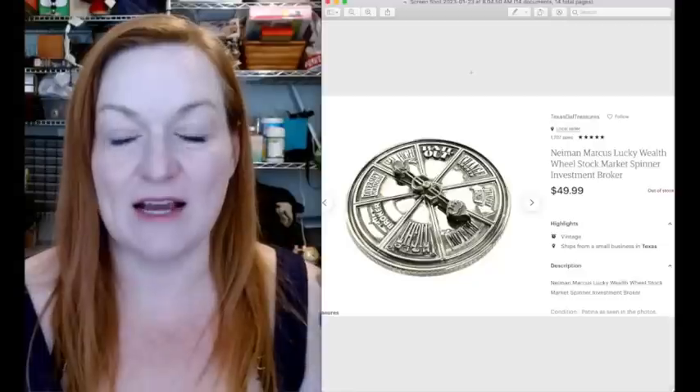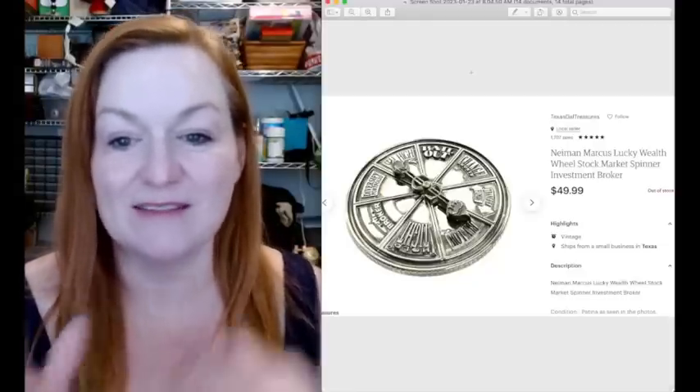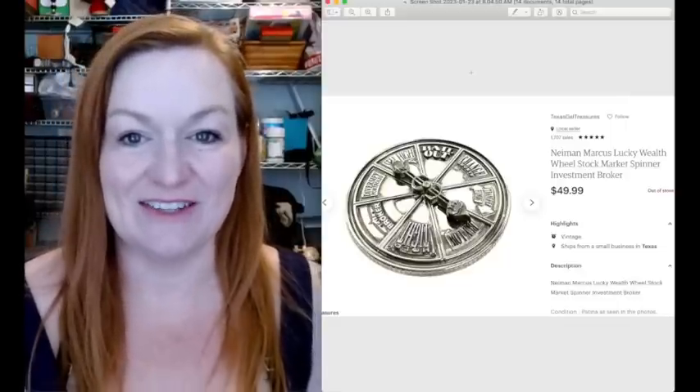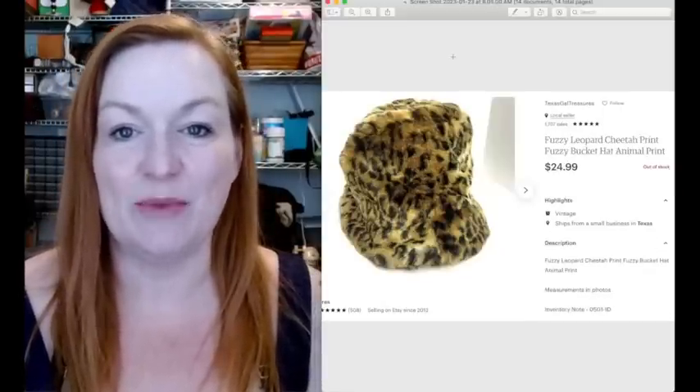I got this at a garage sale for $1. It's a Neiman Marcus Lucky Wealth Wheel - you spin it and it tells you, you know, sell high, whatever. It sold for $50.